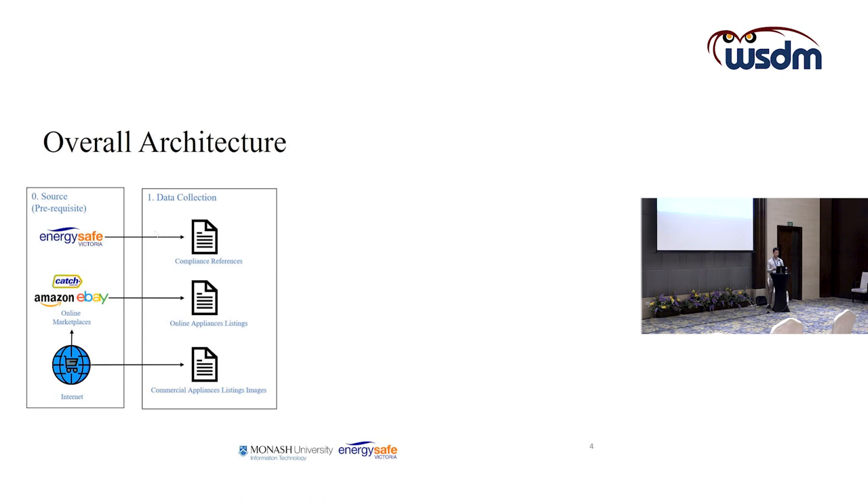The compliance references contain products that are registered with the regulated body. The second data type is the online appliances listings, collected from different marketplaces such as Catch marketplaces, eBay, Amazon, and others.